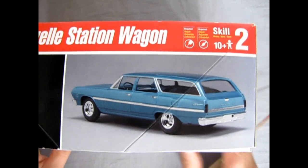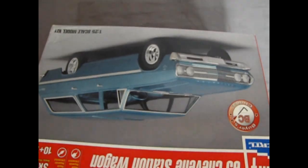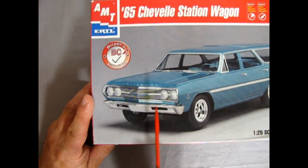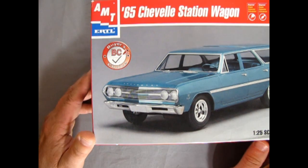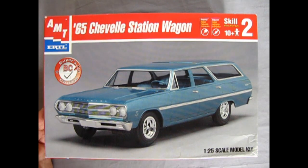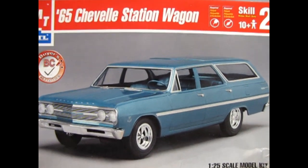Here you can see a rear view shot of the wagon. Unfortunately, in the front view, whoever built this model just painted it blue right across — this should actually be the Chevy logo with red, white, and blue inside. But I won't hold that against anyone. This is 1/25th scale. Now let's pull the lid off.